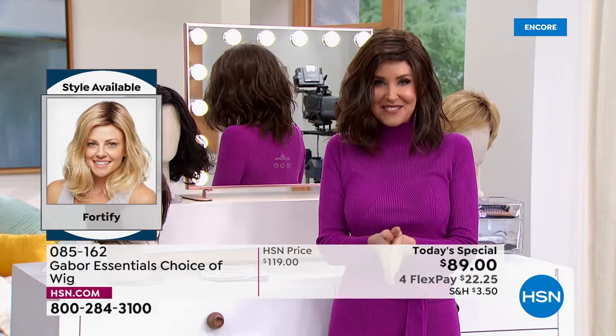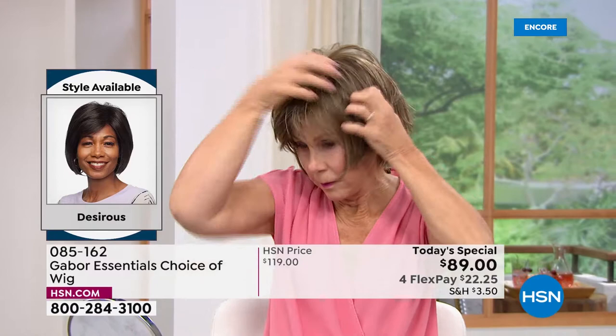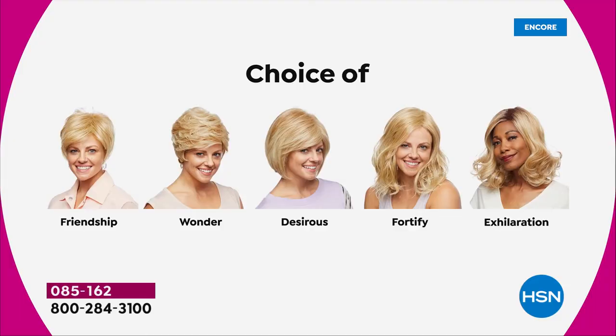It is so easy to change in and out. We're going to pop them all on — I promise I'm going to try every single one of these today. Vonda is showing us how quick and easy that is, and she is in the Desirous. Look at that cute little razor cut bob. We've got blondes, rooted blondes, and gray. I'm in the medium brown. Maybe pick two because you're saving $30 on each. There's the Friendship, which is your really cute little shortcut.